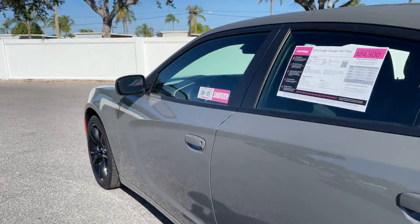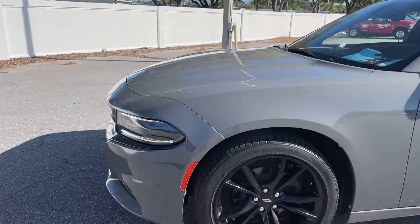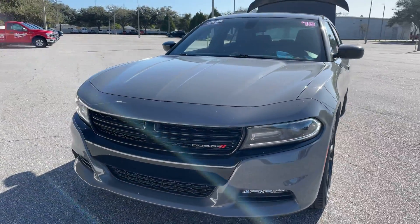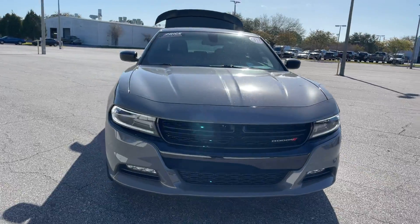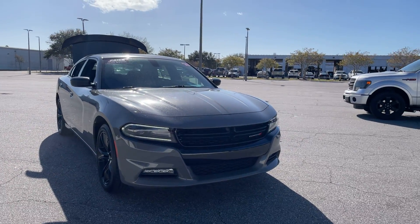This vehicle is powered by a 3.6 liter six-cylinder engine, so it's got power. And like all pre-owned vehicles, AutoNation Ford St. Pete, it has a five-day, 250-mile money-back guarantee.